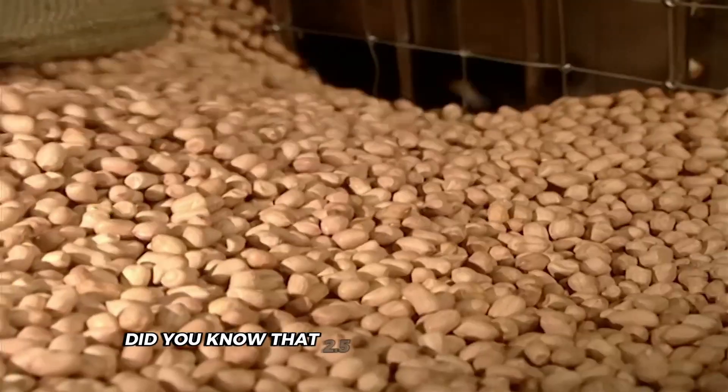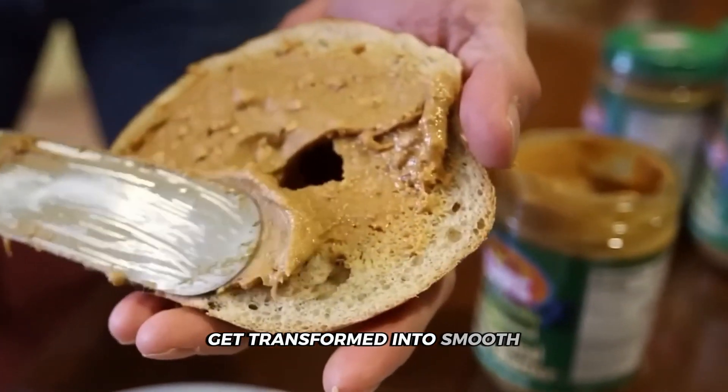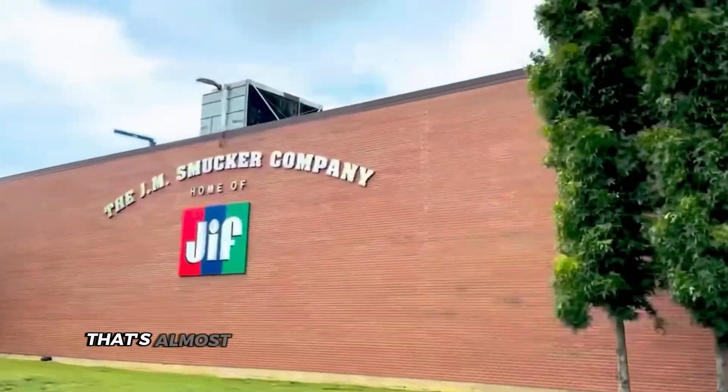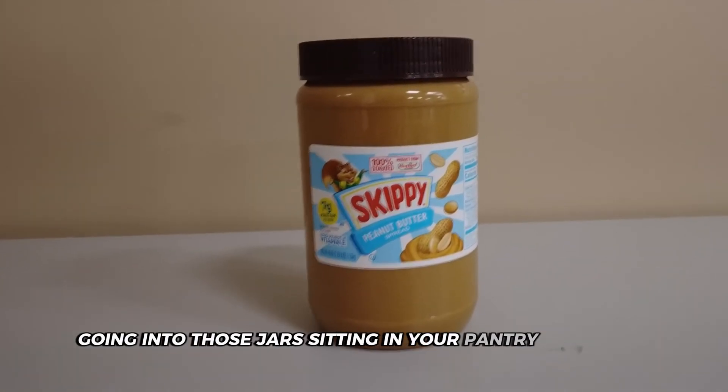Did you know that 2.5 million tons of peanuts get transformed into smooth, creamy peanut butter each year in Georgia alone? That's almost half of America's entire peanut supply going into those jars sitting in your pantry right now.